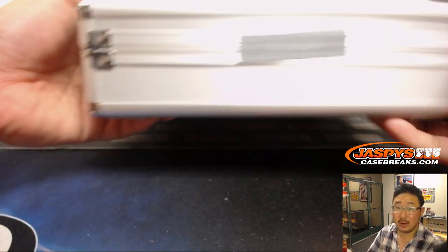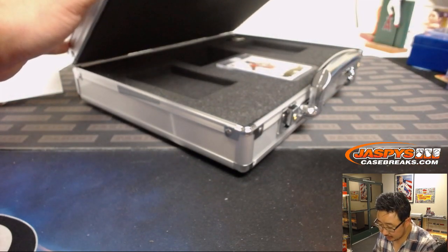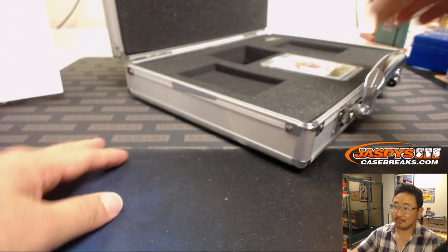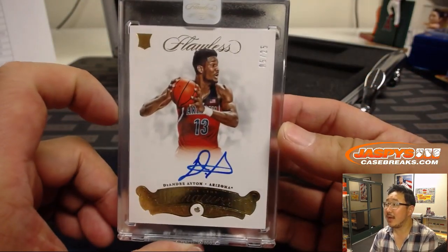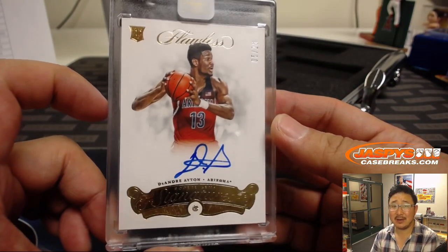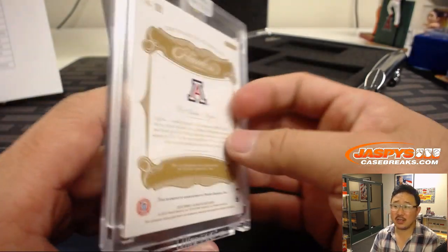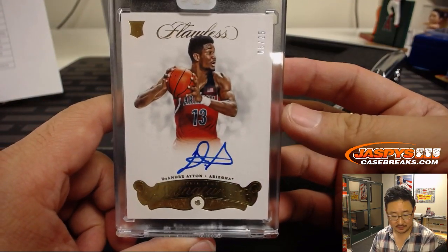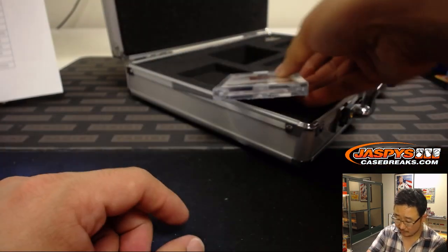And the one in the middle is... wow. Five out of 25 — DeAndre Ayton. Diamond autograph. Nice rookie gem signature. And there it is. Jeremy Tillman with the Phoenix Suns — the number one overall pick.